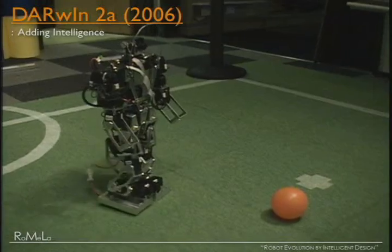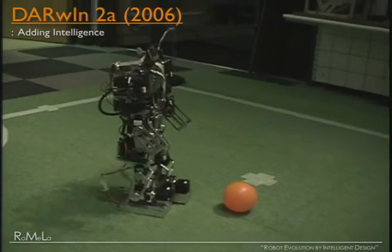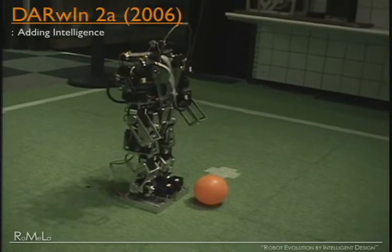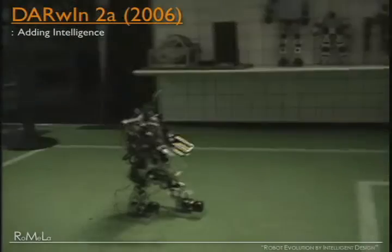Darwin is now ready to play autonomous soccer. This is our very first autonomous soccer trial. It's not tethered and not remotely controlled. It looks around, searches for the ball, walks toward the ball, performs self-localization, repositions, and then tries to kick the ball into the goal. Goal! Our team was the very first and only team in the United States to qualify for the RoboCup Humanoid Division.